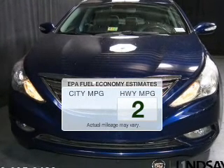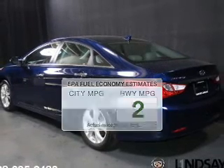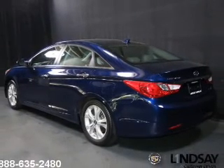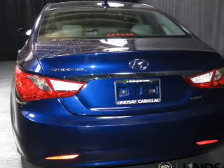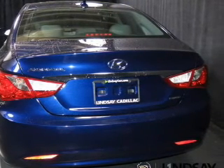Better gas mileage means better long-term driving, and this ride delivers with a great low fuel consumption rate. The powertrain includes front-wheel drive with an efficient four-cylinder engine connected to a smooth-shifting six-speed automatic transmission.